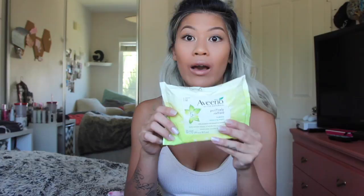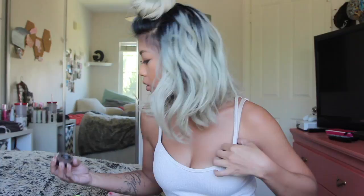My favorite makeup wipes are the Aveeno Active Naturals Positively Radiant makeup wipes. Because I'm very sensitive, this one doesn't leave me with a burning sensation and I don't break out from it. And to fill in my eyebrows, of course the Anastasia dip-out pomade in the color chocolate.